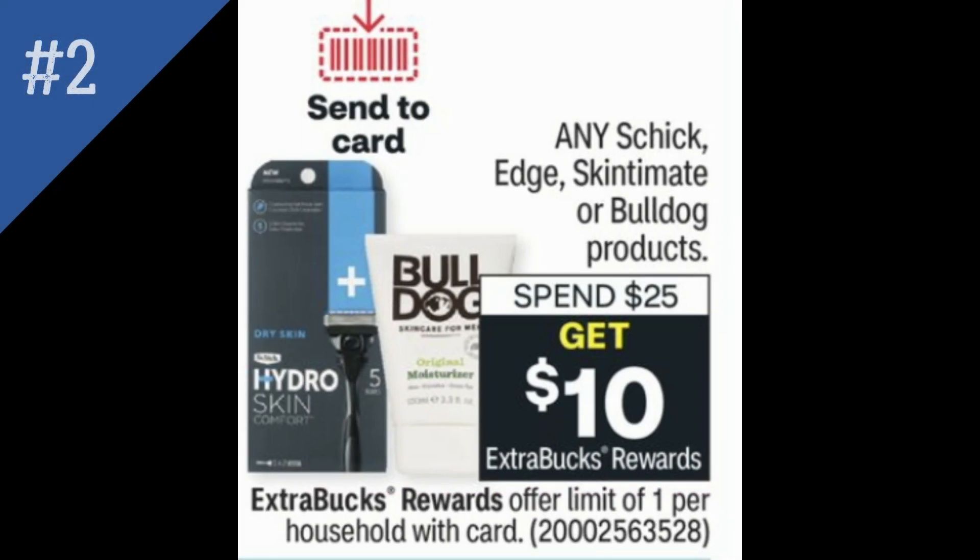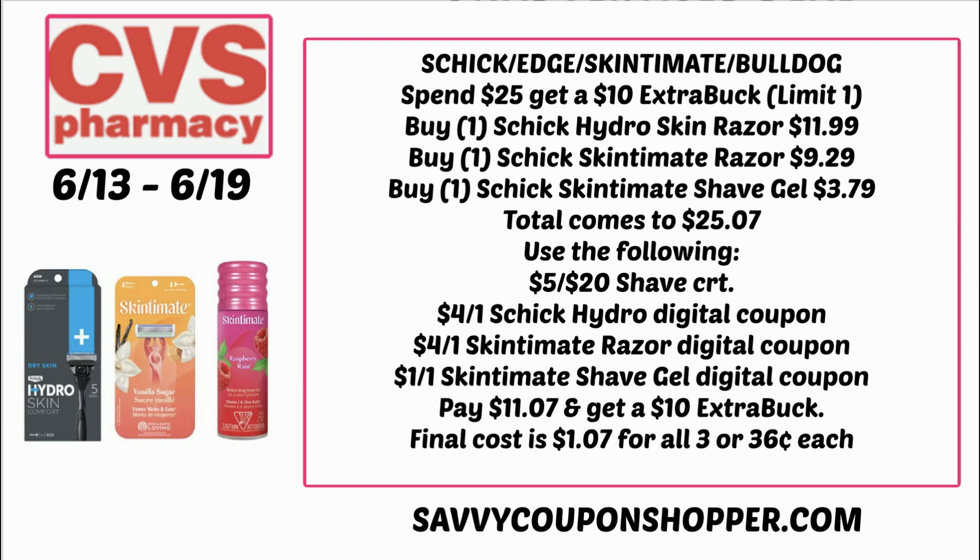Schick is coming back this week, so hopefully you grabbed your printable coupons. There are digital coupons and insert coupons, so this is going to be a hot deal, especially if you have a razor CRT. Any Schick, Edge, SkinSummit, or Bulldog products are spend $25, earn a $10 ExtraBuck. That includes shave gels, shave facial creams, those types of items, so keep it in mind with your scenario.